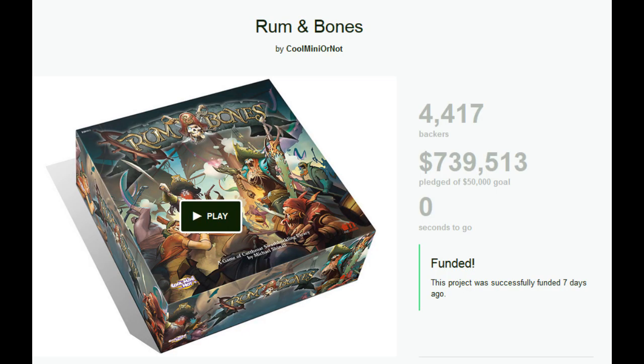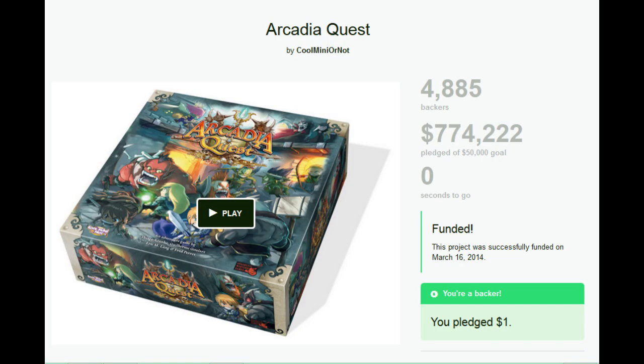Number 6 is the most recent entry on this list — it's Rum and Bones from Cool Mini or Not, which made $739,000. I didn't really care for it because I'm not into pirates, but it did have awesome miniatures. Number 5 is Arcadia Quest, also from Cool Mini or Not, which made over $774,000. This one is already out and at retail, and it is fantastic — I urge you to check it out.